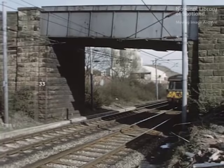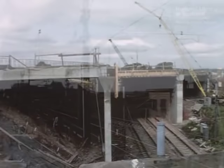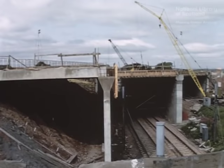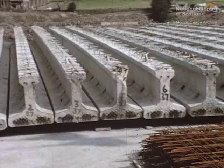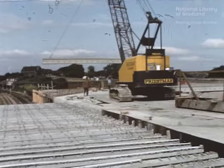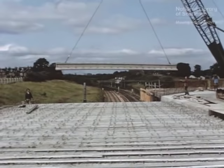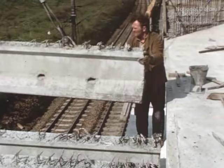An electric train passing through Uddingston Junction every 20 minutes imposed severe restrictions on the design and construction of the bridge to carry the motorway over. The obvious answer was precast construction, the structural deck being formed of pre-stressed concrete beams. The pre-tension beams, manufactured in a Scottish pre-cast concrete works, and ranging in length from 30 to 40 feet, were easily and quickly lifted and placed in position over the tracks onto abutment and pier seatings.